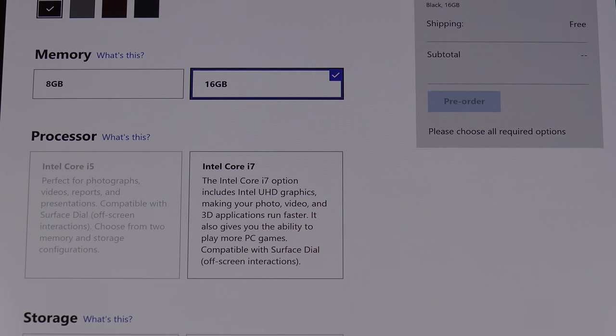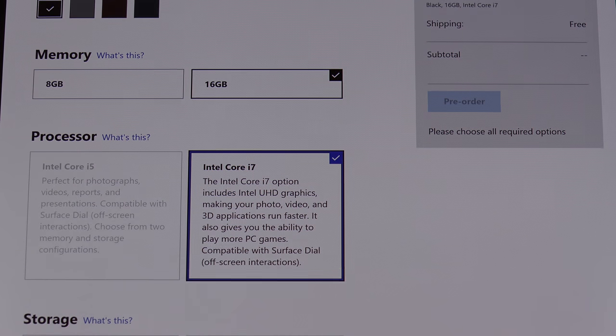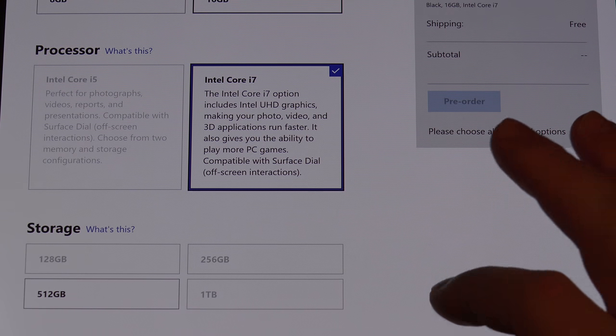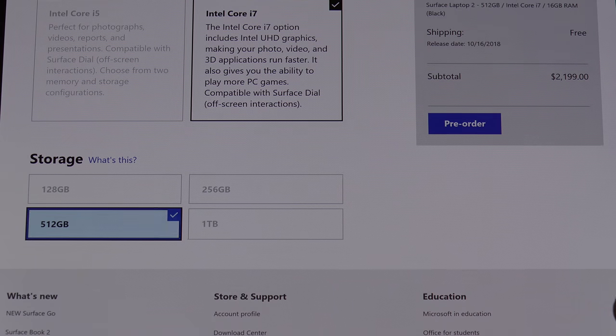As you can see in the black color, if we pick 16 gigs of RAM, you can only select the Core i7, which isn't a bad thing — personally that's what I would go for if you're picking up this or the Surface Pro 6. And then only the 512 gig storage option is available. This applies also to the Surface Pro 6.